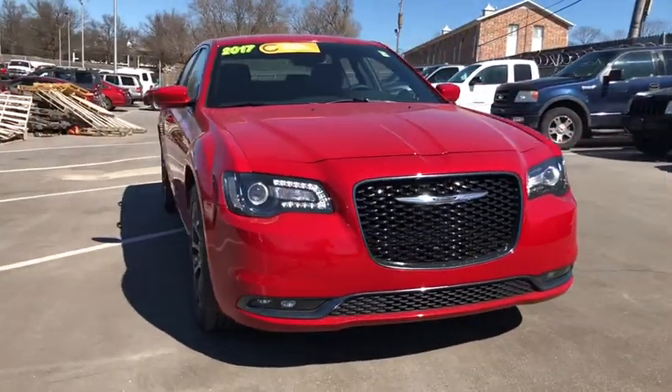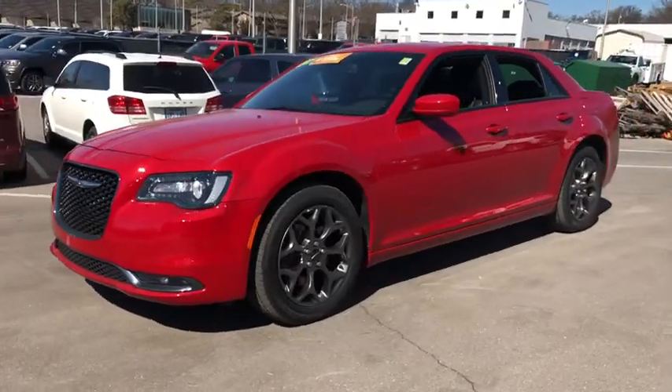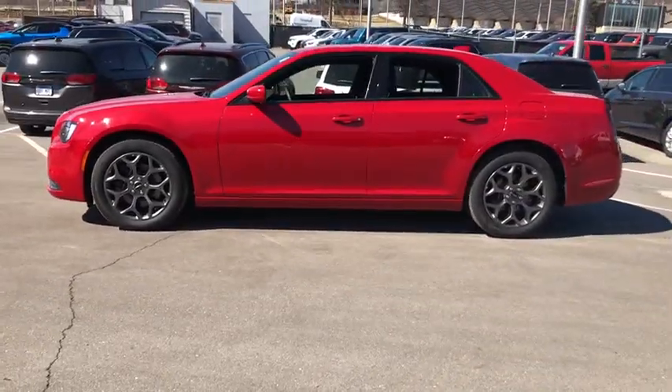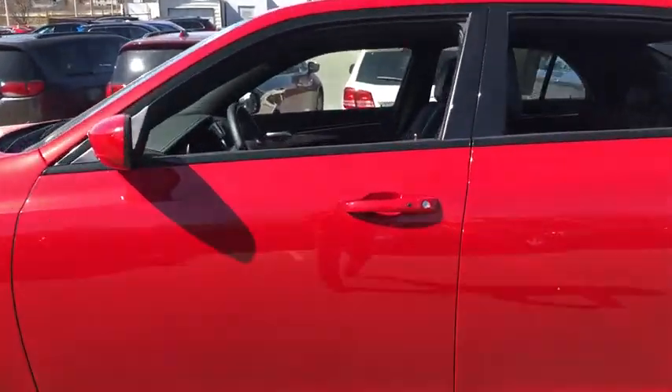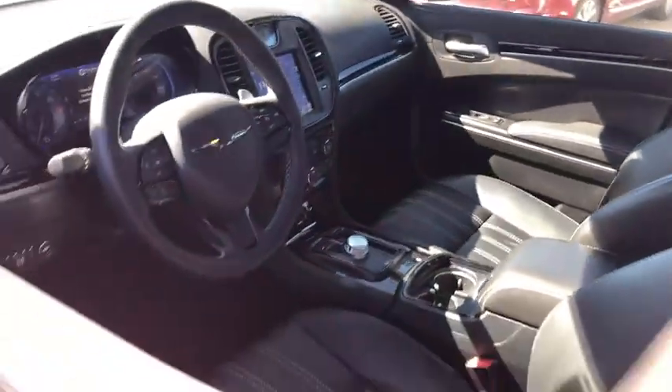Take a ride in the 2017 Chrysler 300. The Chrysler 300 combines sport and luxury in one unique and powerful package. If you're looking for elegance and performance, the 300 delivers. This vehicle has less than 15,000 miles. Here are some of this vehicle's great options.